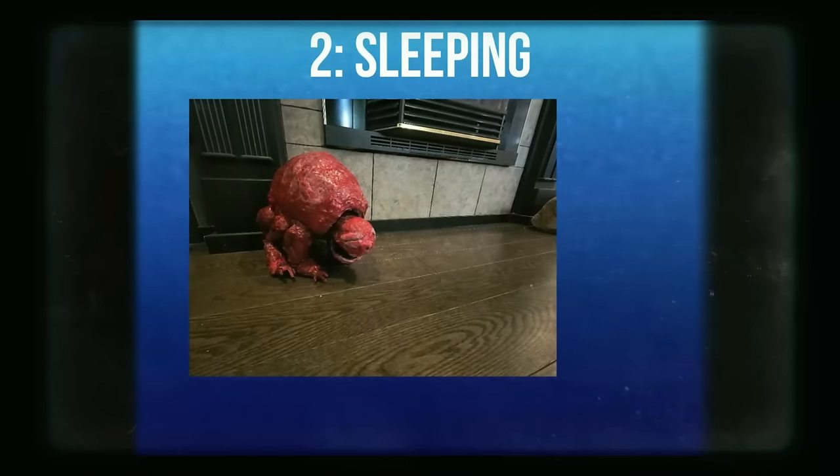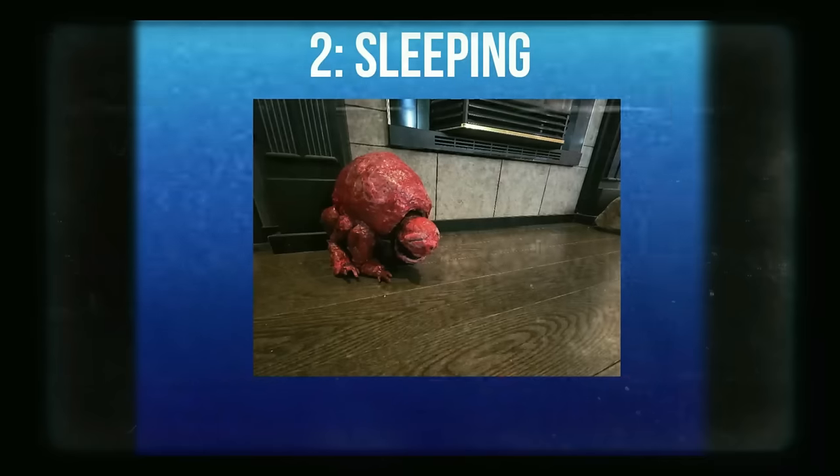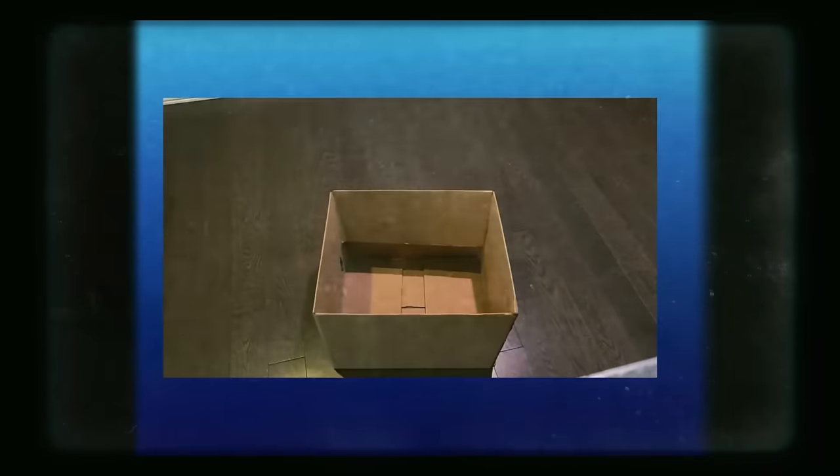That being said, trimmings prefer warmer areas to nest. A simple setup you may use is a box with some blankets on the inside. Make sure there is enough for your trimming to cover itself. And now you have a comfy bed for your buddy.